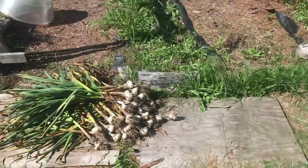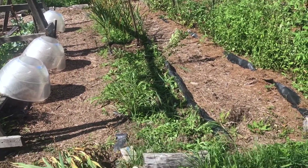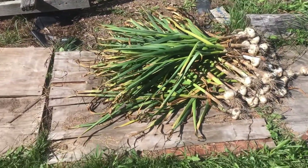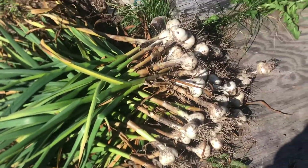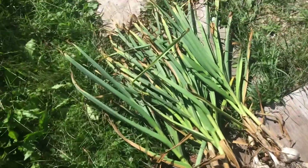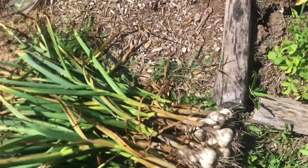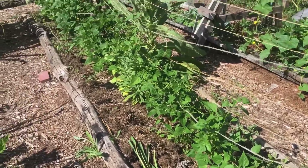Here we're harvesting garlic, getting this bed ready for broccoli and cauliflower to go in next week. You want to start harvesting garlic when the plants are starting to die back. These will go on a rack to start drying until they fully die, and then we cut off the tops and put them in the basement. Lots and lots of garlic, still lots more to come out.